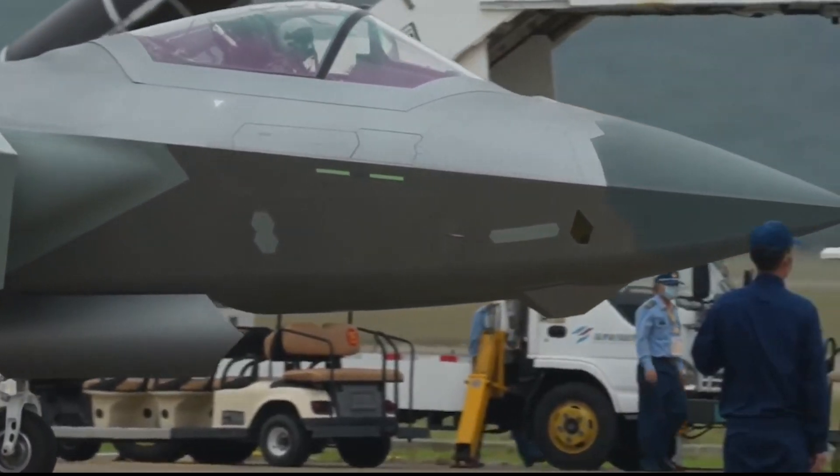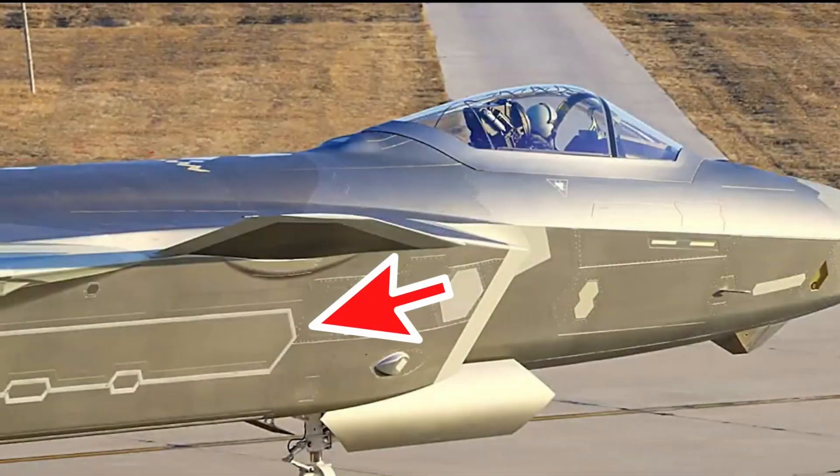The tube is covered by a stealth design hatch painted with the words 'aerial refueling tube.' This hatch, like many hatches of the J-20, has a polygonal stealth design. The doors are likely to be similar to those on the US F-35 fighter jet, with flexible stealth seals to further improve stealth.